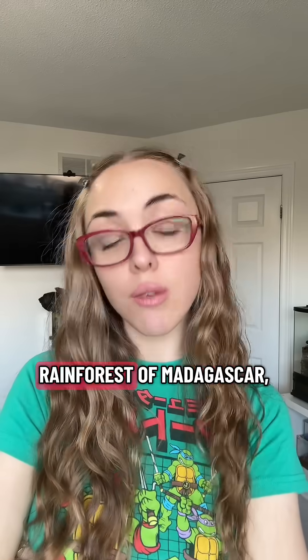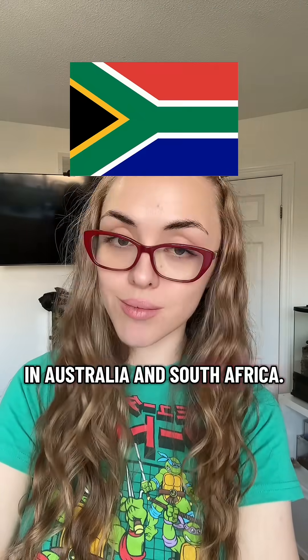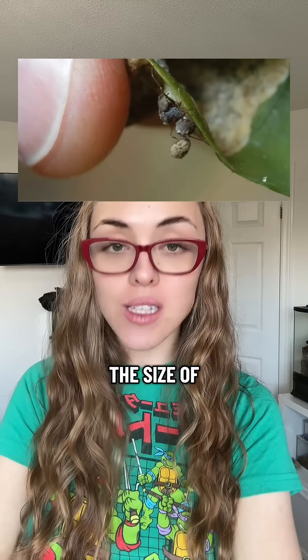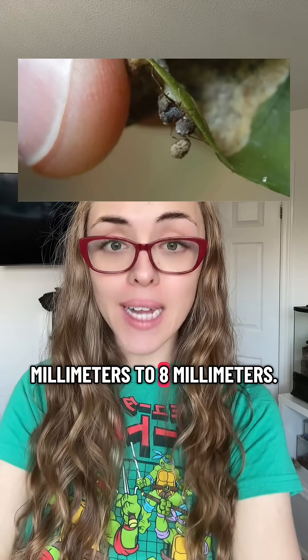They were first found in the rainforests of Madagascar, but they are also now found in Australia and South Africa. These spiders are tiny — literally the size of a grain of rice, around two millimeters to eight millimeters.